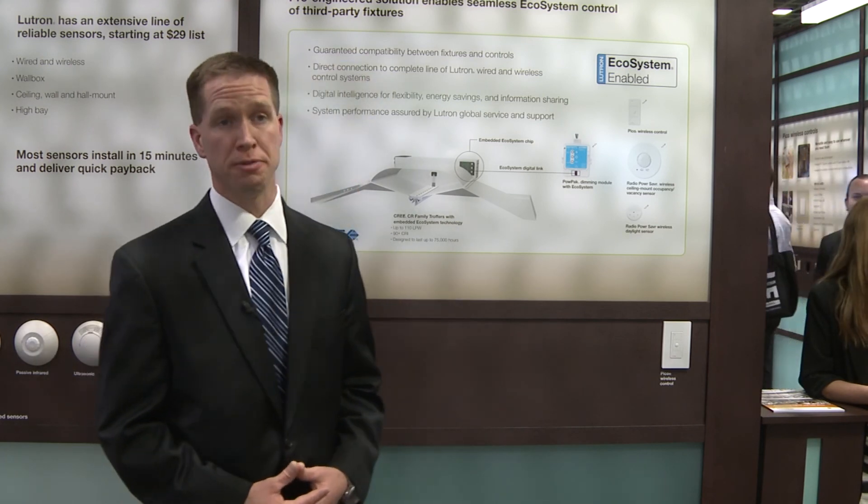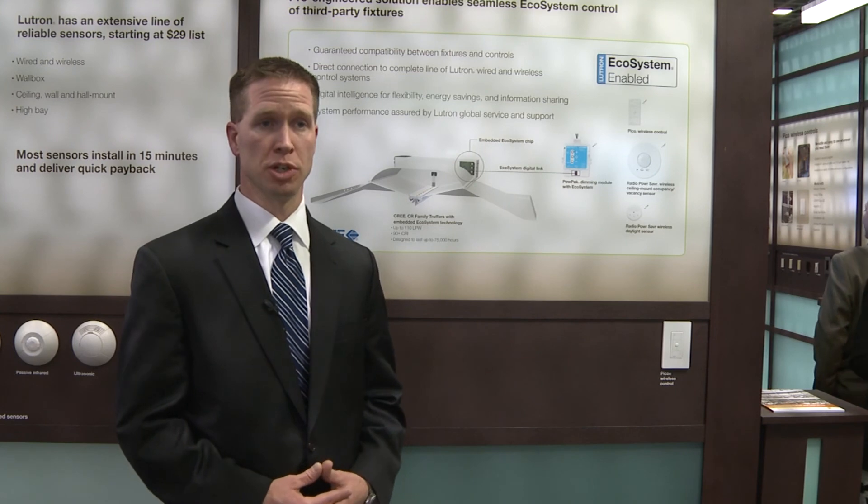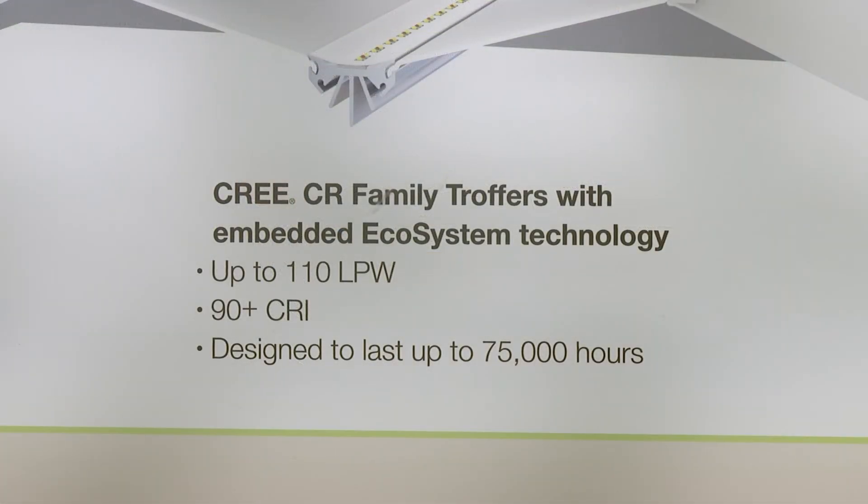We find that this is extremely beneficial to the design community in particular, again because it overcomes that challenge of compatibility, and the CR series troffer itself has an industry-leading 110 lumens per watt capability.